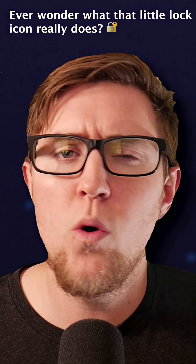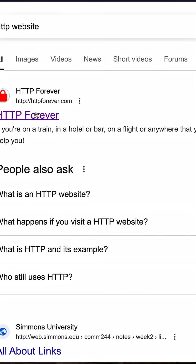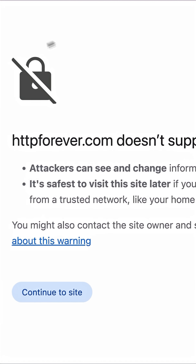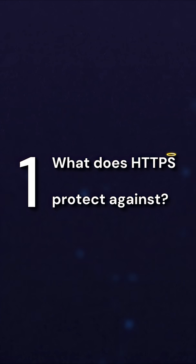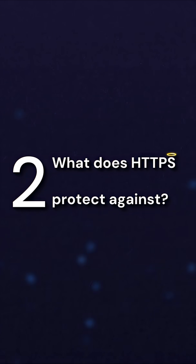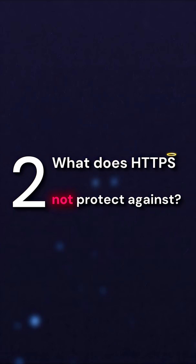Whenever you visit a website that only supports plain old HTTP, your browser gives you a nasty 'this site isn't secure' warning. The idea behind HTTPS is really simple — the S just stands for secure, so it's just HTTP secure. But that raises two big questions: one, what does HTTPS protect against, and two, what does HTTPS not protect against?